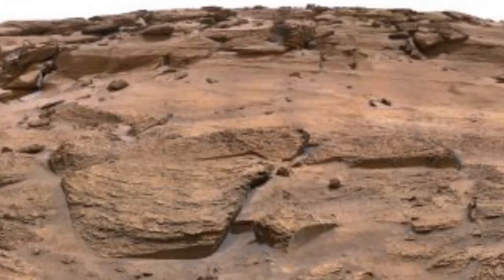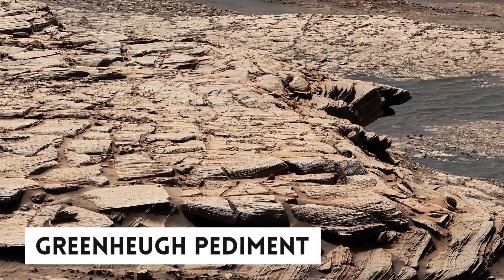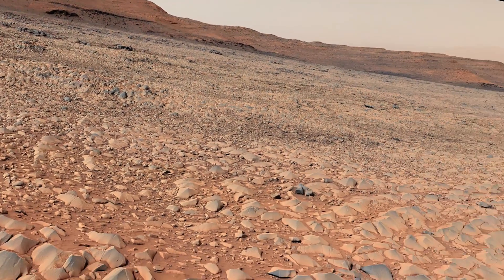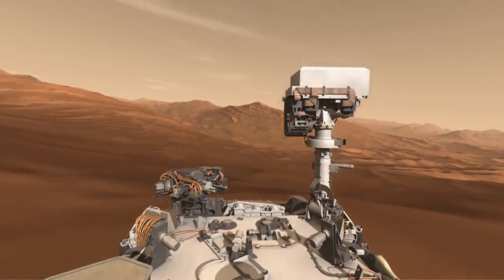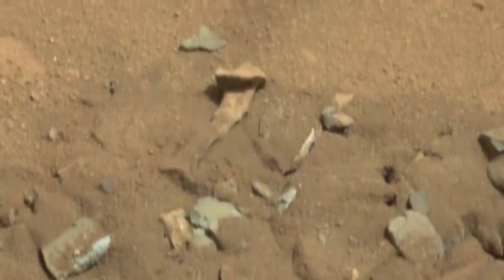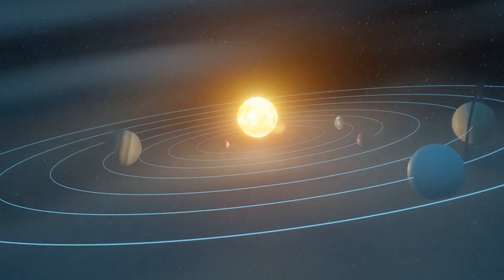This intriguing image was taken on a geological feature that scientists call the Greenhue pediment, which is mostly covered with gator-back terrain. The term gator-back comes from the resemblance of the surface to reptilian scales. It was taken by the mast camera on the Curiosity rover. The door-like formation is just another addition to the collection of weird extraterrestrial features spotted over the last decade by interplanetary explorers, both robotic and human, sparking a lot of imagination and conspiracy theories.